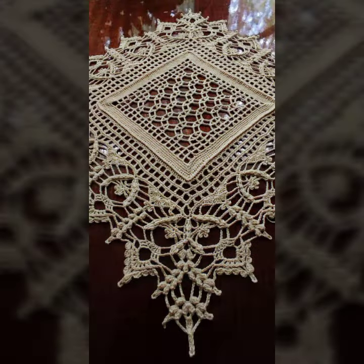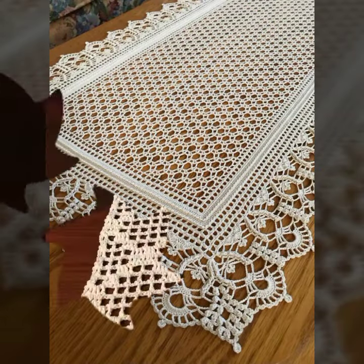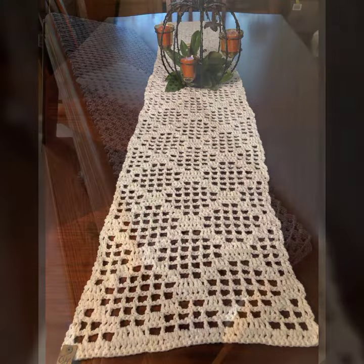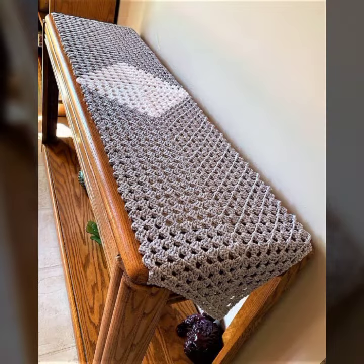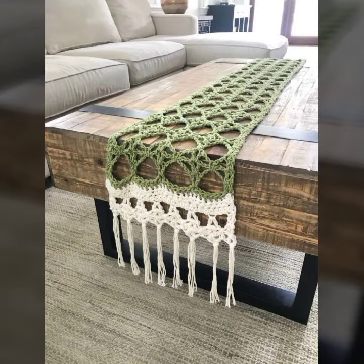I always try to bring useful videos and useful content for you. So please don't forget to like my video, don't forget to share my video, and also give feedback in the comment section about my collection — how were the designs of these beautiful and stylish crochet flower table cover designs and table cover ideas. Thanks for watching my video, see you again. Allah Hafiz.